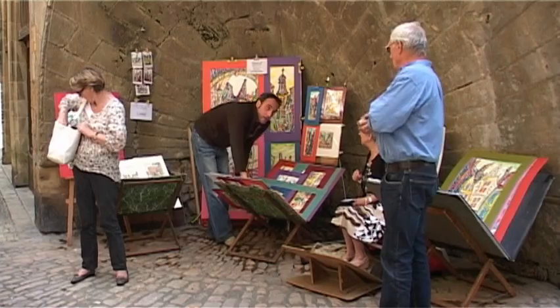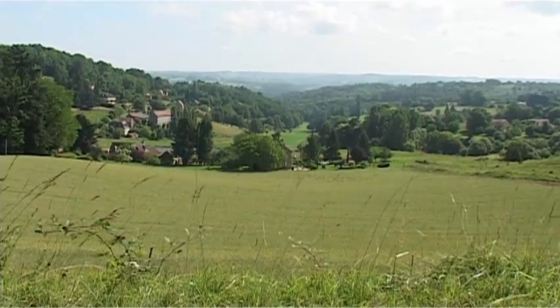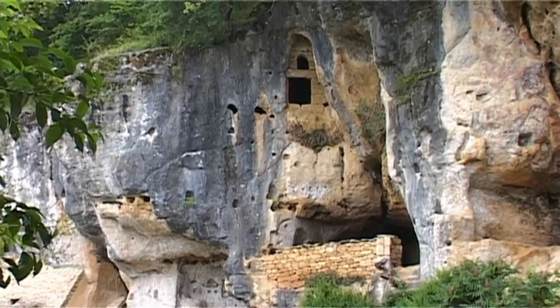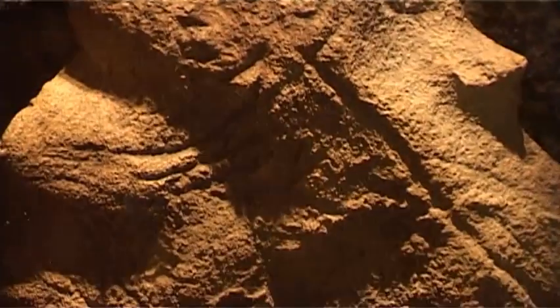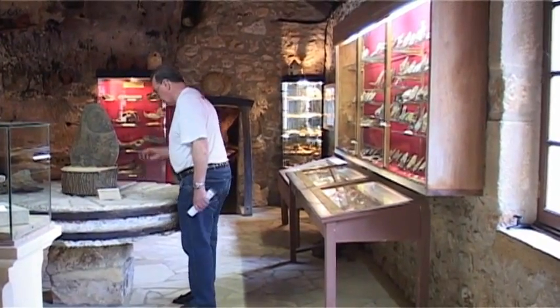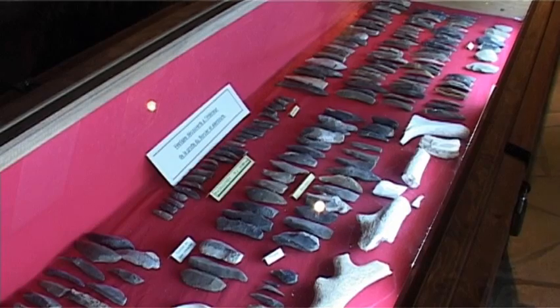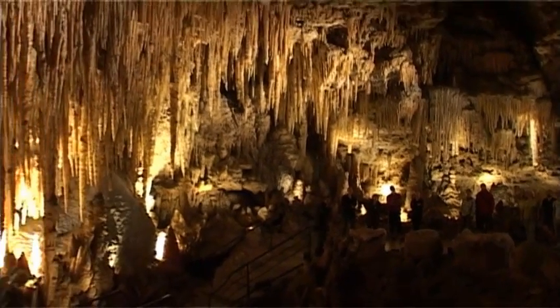Also in the Perigord Noir is the ancient Vézère Valley. This area is world-renowned for its number and quality of prehistoric sites, and is home to the best-preserved cave paintings in all of Europe. Find out more about these paintings in the museum at Grotte Préhistorique du Sautet. Whilst here, we recommend exploring one of the many caves in the area, such as the enchanting Gouffre de Proumeyssac.